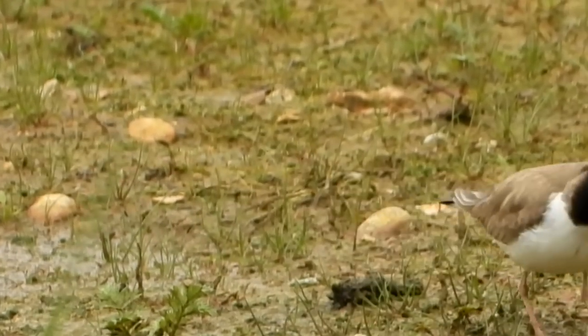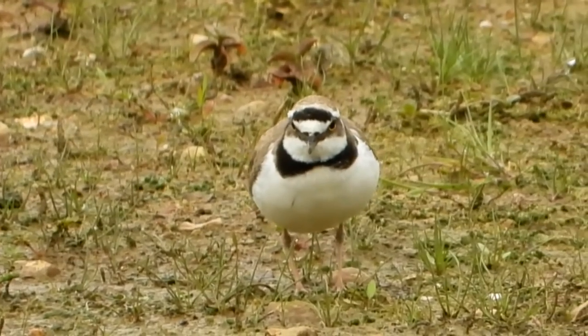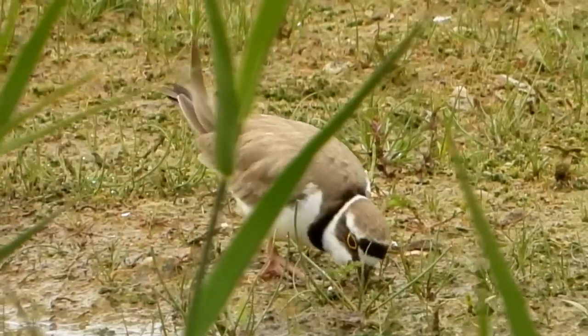Also out on the scrape we have a little ringed plover, distinguishable from the ringed plover by the bright yellow ring around the eye. Ringed plovers are also slightly larger with an orange bill.